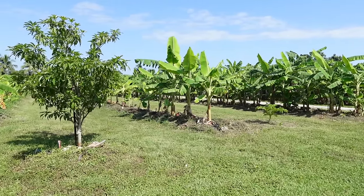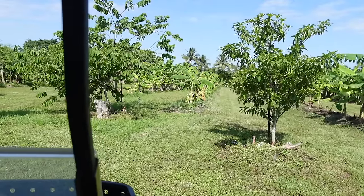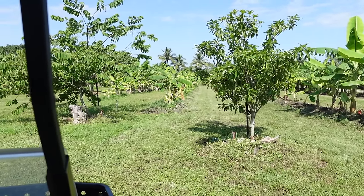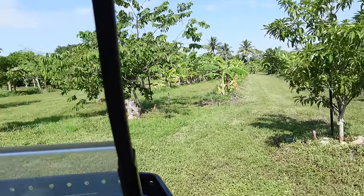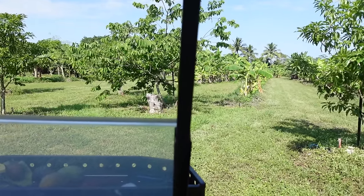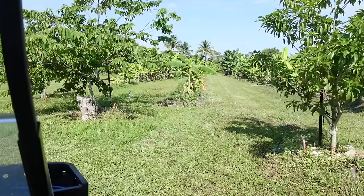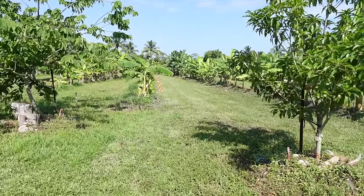We also grow some bananas here - these are Namwa bananas. The newer ones we put in are ice cream bananas - mostly medium-sized Namwa. We did take a big hit during winter when the cold weather caused a lot of the plants to die back, but now with all the rains they're starting to come back again.